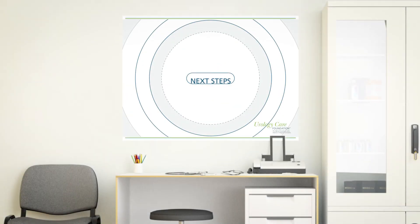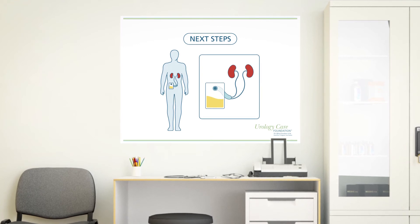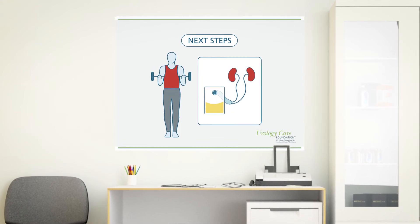Next steps. If you have a non-continent urinary diversion and need to wear a bag, you will still be able to take part in tough physical activity as well as your regular daily routines. Most people can wear their normal wardrobe.